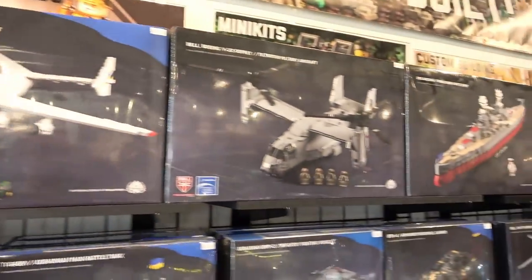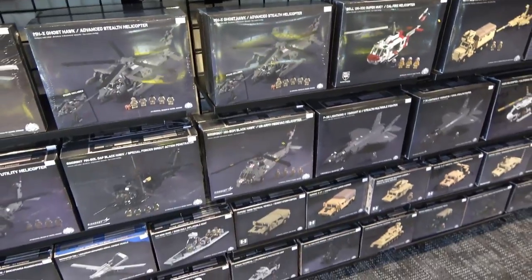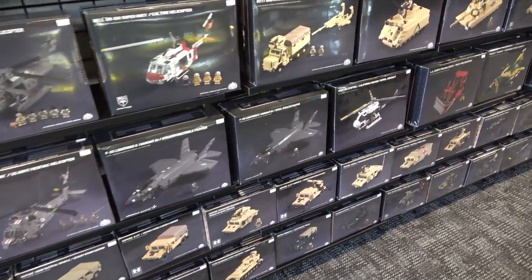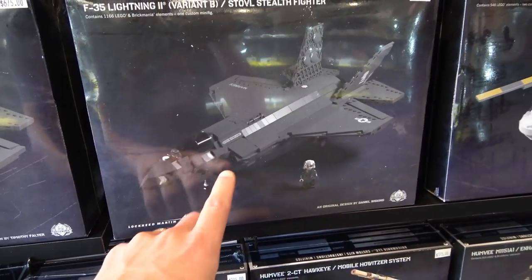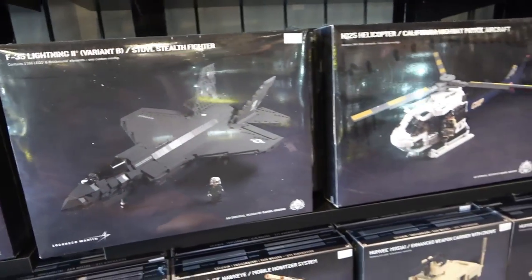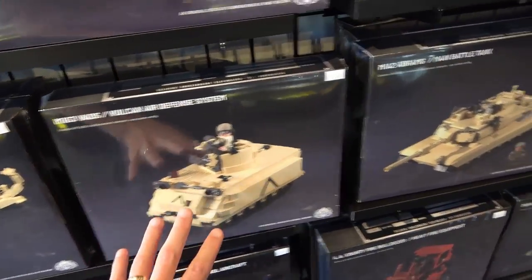So these are going to be like sealed sets that you can buy and build. They're going to come with instructions and everything like that. They're all very limited edition and a lot of work goes into creating the custom pieces, the print and design and stuff like that. They're rather expensive but for what they are I think they're really cool and they're very limited.